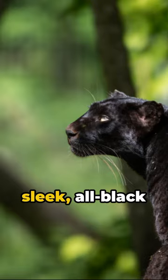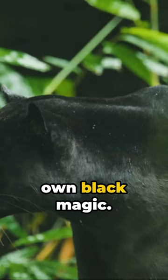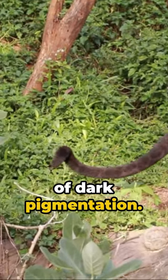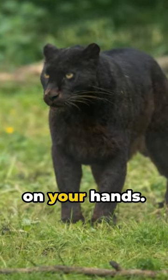Ever wondered why some animals have a sleek, all-black appearance? Welcome to the world of melanism, nature's own black magic. Melanism in essence is a genetic mutation that results in an overabundance of dark pigmentation. Imagine the cosmos spilling a bottle of ink and voila, you've got a black panther on your hands.